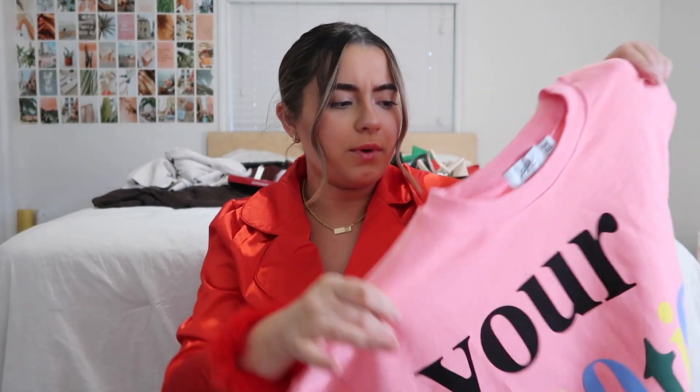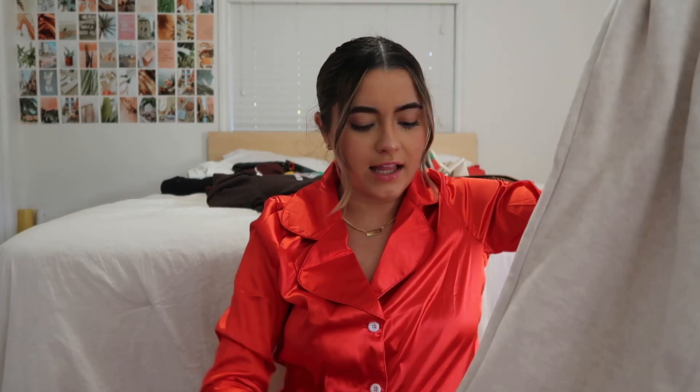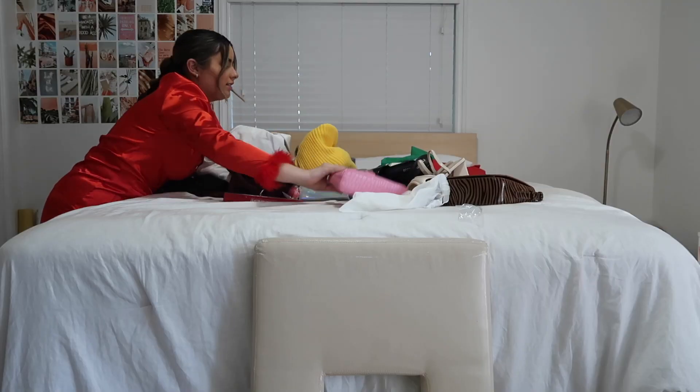Next is a set from Zara — it's this little turtleneck set with these pants. Look how gorgeous this is, it's so chic and elegant. Next is this shirt from 'This Is Your Sign LA' — it says 'Tell Me You Love Me' in the front, and in the back it says 'This is your sign to tell them you love them.'